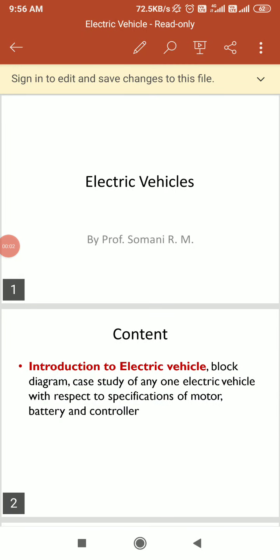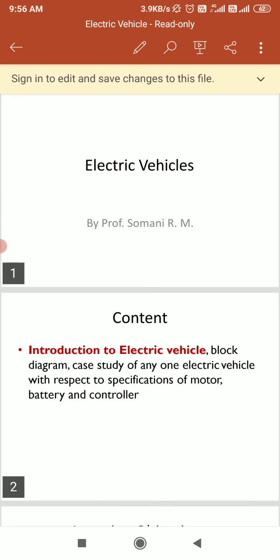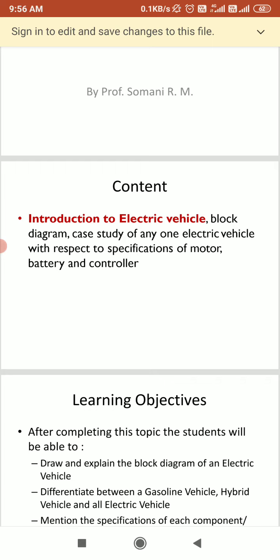Good morning everyone. In today's session we are supposed to start our new topic, that is the electric vehicle. So these are the contents which we are supposed to see in today's session.